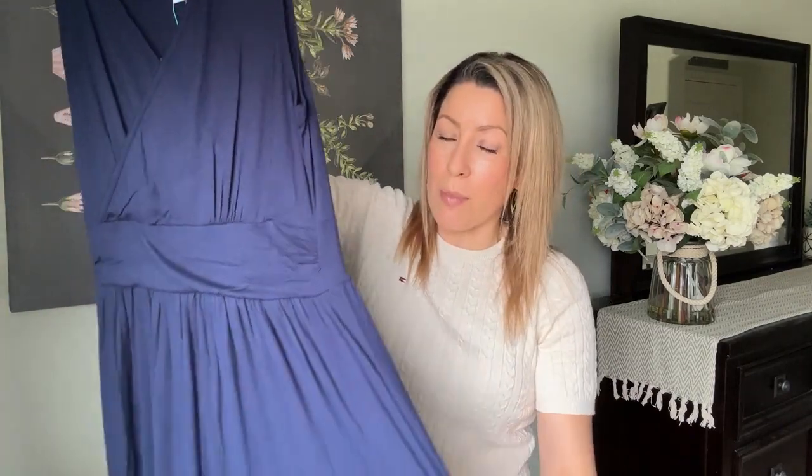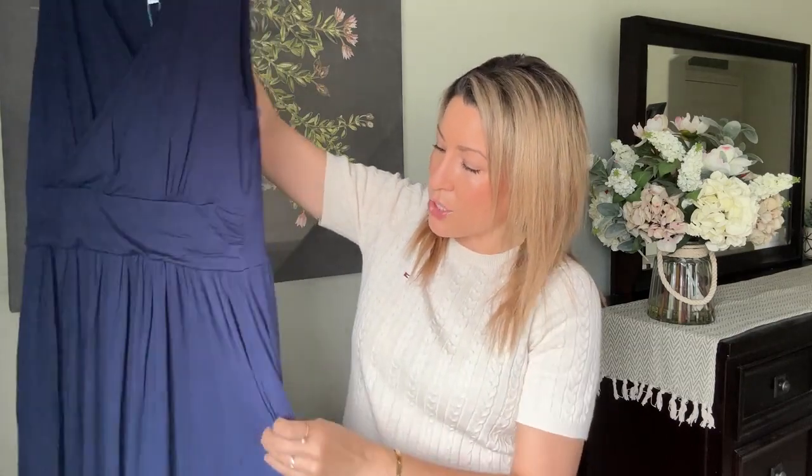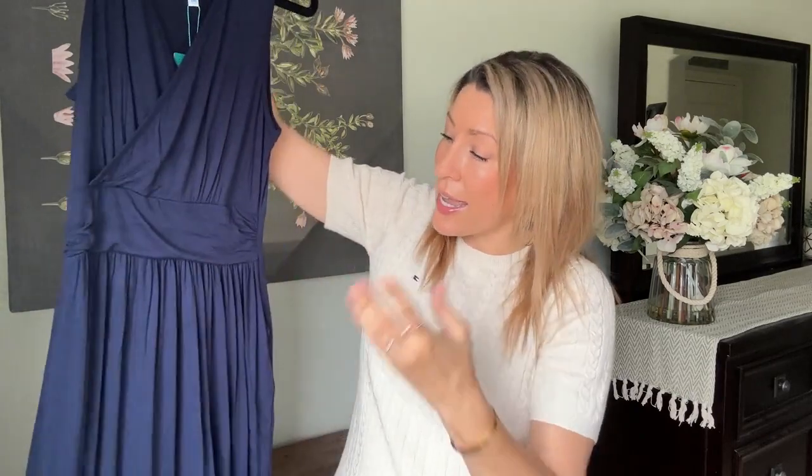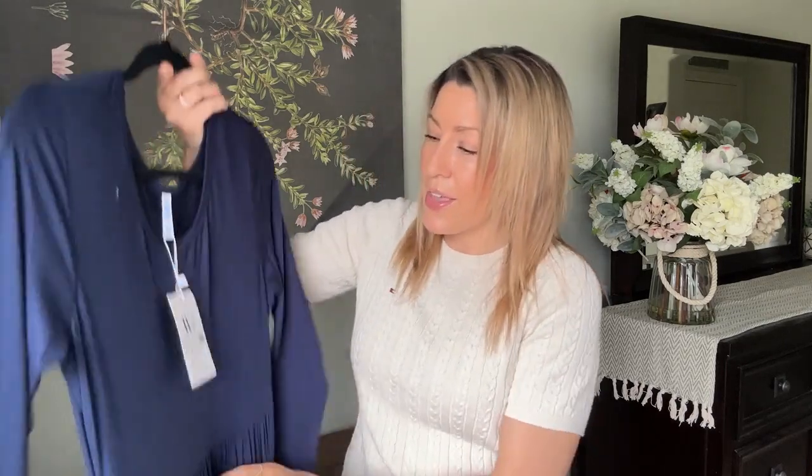The first dress is a navy faux wrap top with an empire waist. It looks really casual and comfy, and I like having a dark color option. It has pockets and is just a slide-on dress. All three dresses are around forty dollars. They're all a rayon and spandex blend but feel cottony — no odd texture at all, which is really nice.